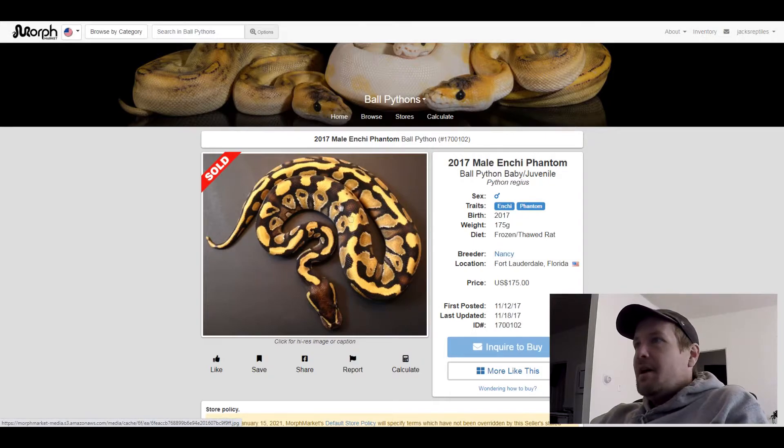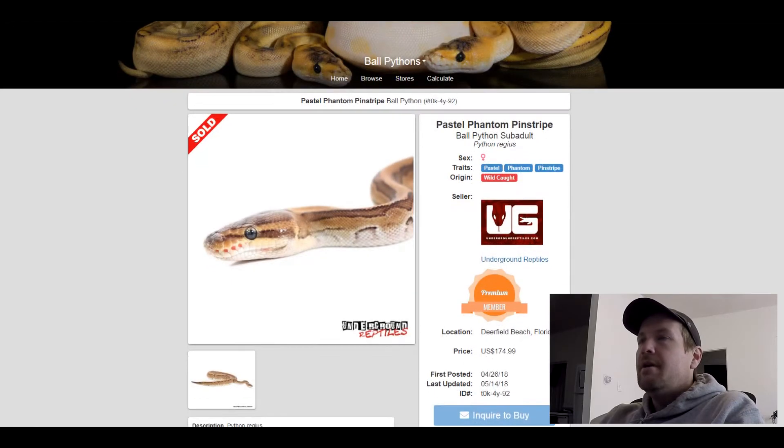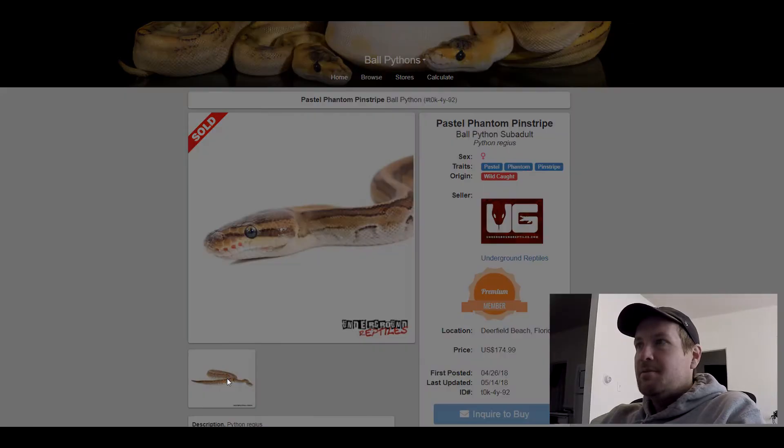This next one I put on here because it looks like a corn snake. This one says it was wild caught — that's crazy, I haven't even seen a wild caught one on here before. This one is Pastel Phantom Pinstripe. I'm going to blow out the picture here so you guys can see it. This one's by Underground Reptiles — they sell a lot of venomous snakes; check out their website, it's really cool.